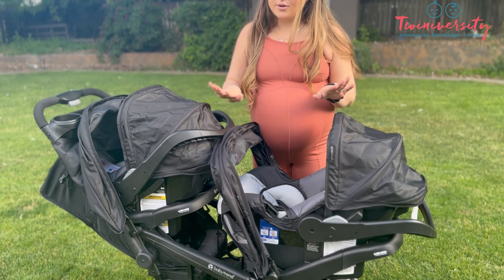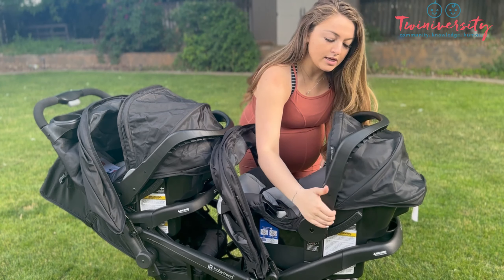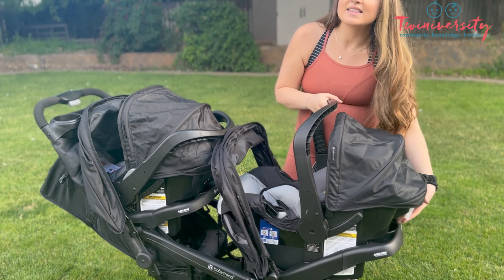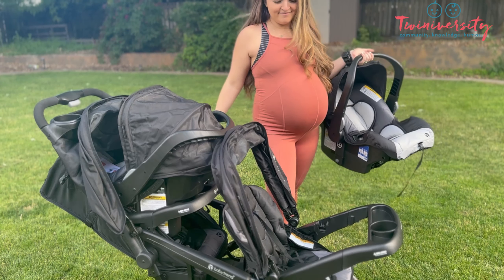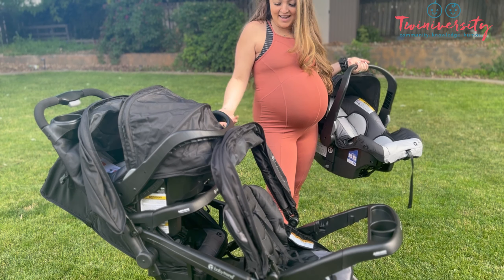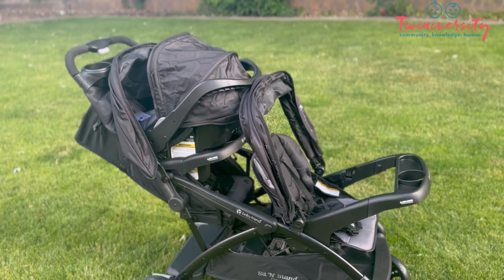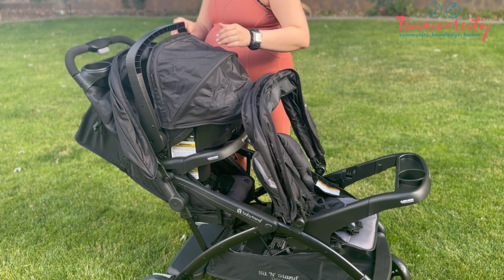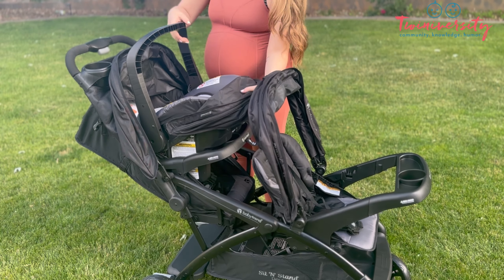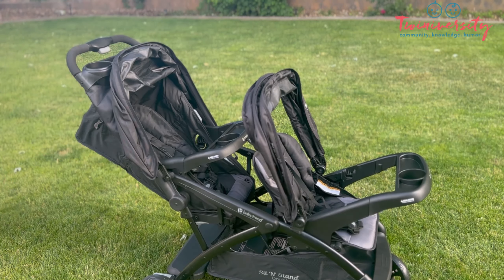I want to show how easy removing these car seats is, because I thought it would be really difficult. We're just going to put this back on top the same way you would remove it from the base — this little lever right here. And that is Kylie, our very gracious Twiniversity tester who's been filming all of these videos for us. Thank you so much, Kylie — we love you. She's going to have the benefit of using this Baby Trend Sit and Stand Double 2.0 and those car seats when her twins arrive.